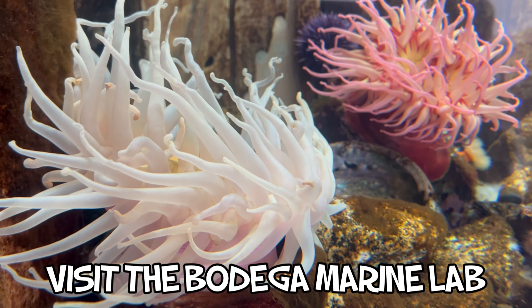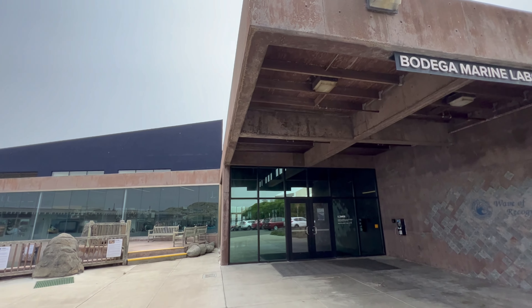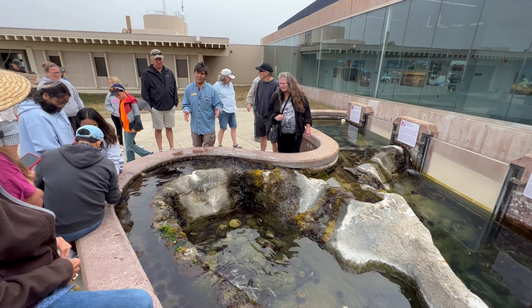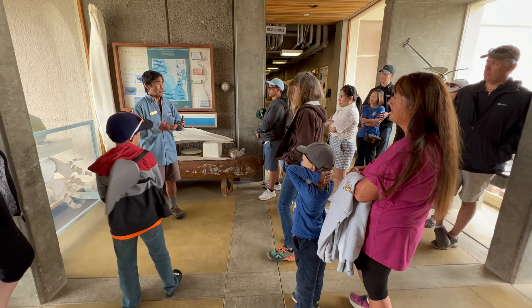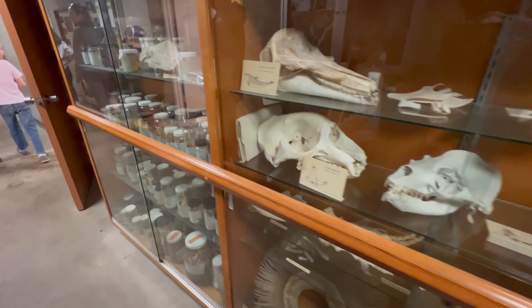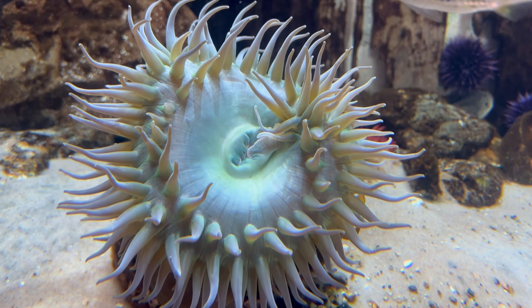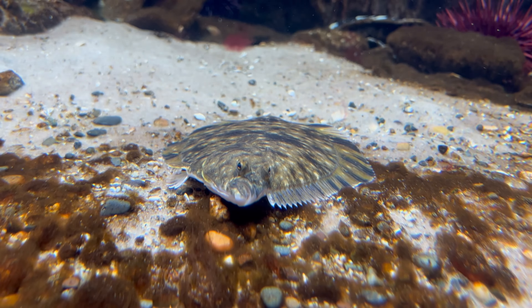Coming in at number eight is the UC Davis Bodega Marine Laboratory. Access to the lab is limited, so you'll want to make a reservation for their free Friday, docent-led public tour. Group tours are also available on occasional days throughout the week for a small fee. These tours are a great way to learn about the ongoing marine and coastal science research taking place at the lab, and gives you the opportunity to meet a variety of colorful and diverse ocean creatures along the way.